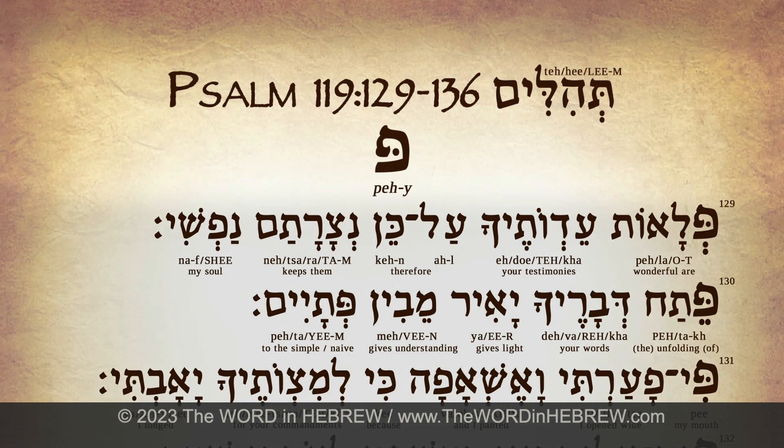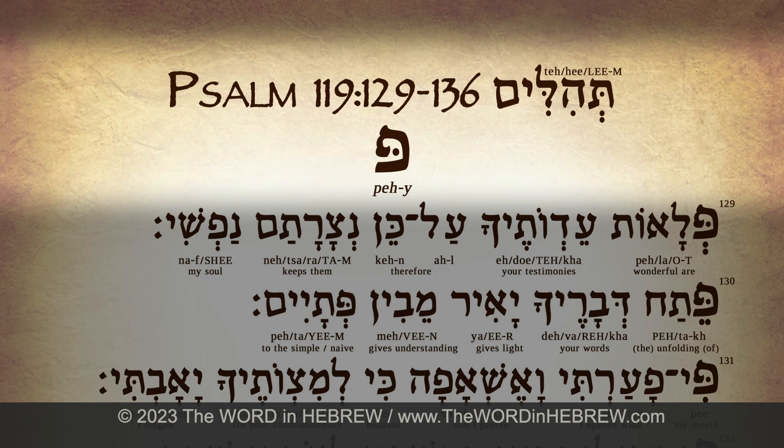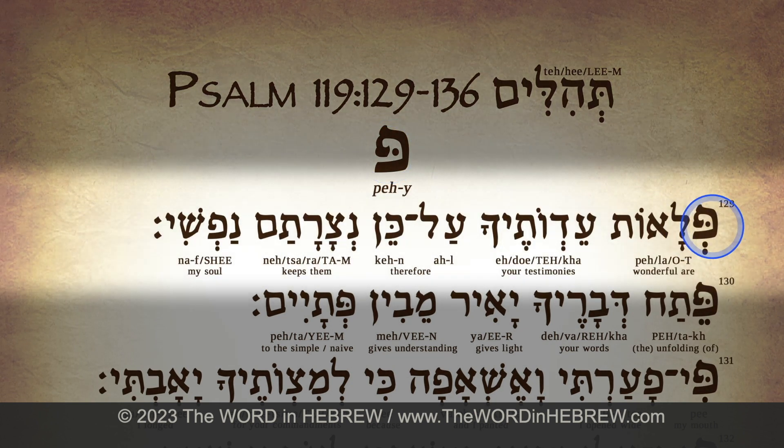And now for the syllable-by-syllable teaching. Verse 129: פי — peh-y. פלאות — pla-ot. עדותיך — a-du-te-cha. על כן — al ken. נצרתם — natz-ra-tam. נפשי — naf-shi.